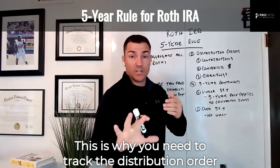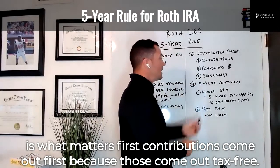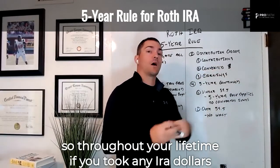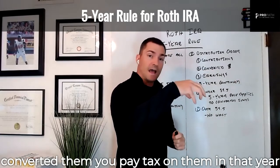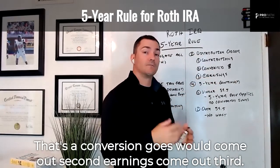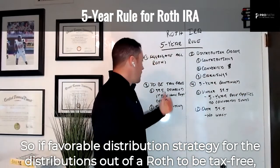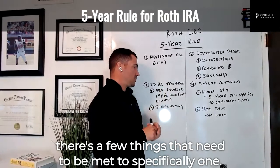Contributions come out first, because those come out tax-free. Next come any converted dollars — if throughout your lifetime you took any IRA dollars, converted them, paid tax on them in that year, and put the proceeds into the Roth IRA, that's a conversion, and those come out second. Earnings come out third.